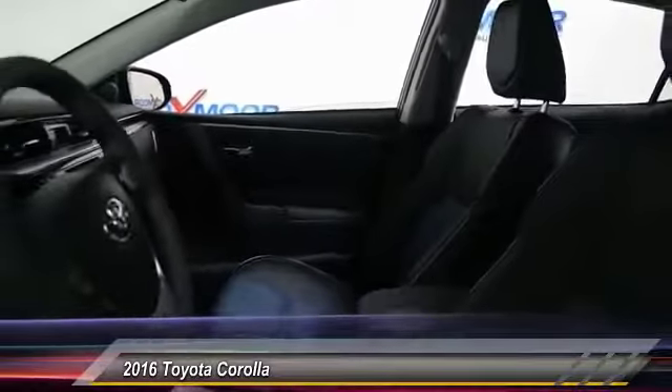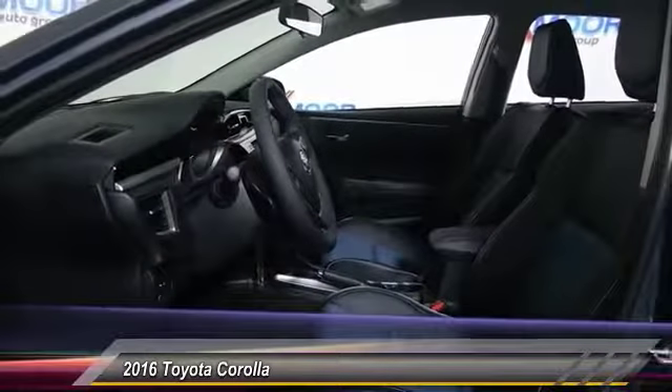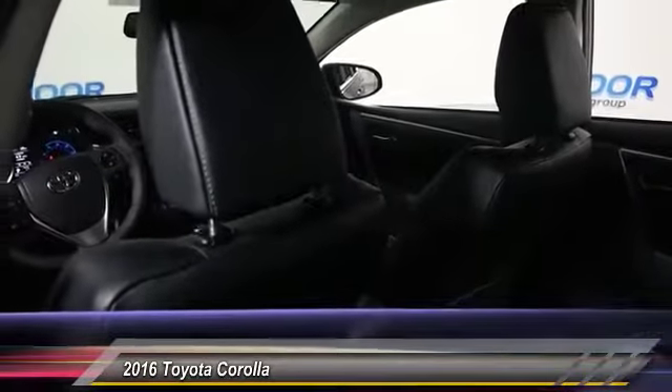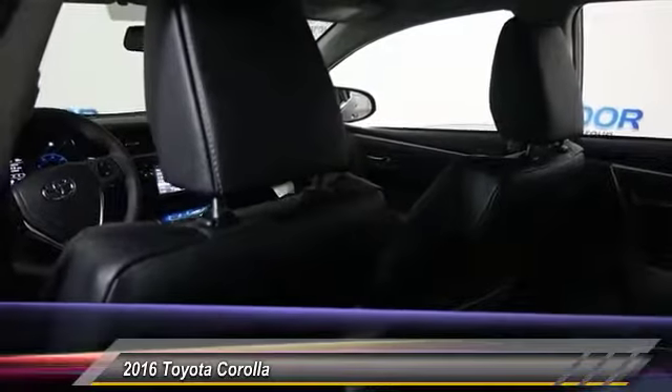Here are some of this vehicle's great options: traction control, leather wrapped steering wheel, dual airbags, air conditioning, front power steering, alloy wheels, four wheel disc brakes, center armrest, power windows, fog lights.